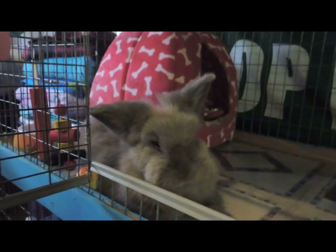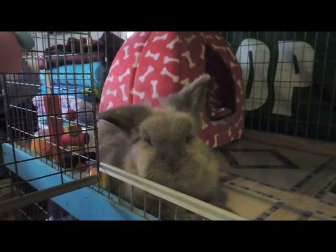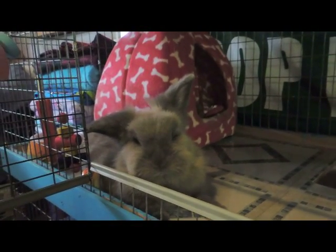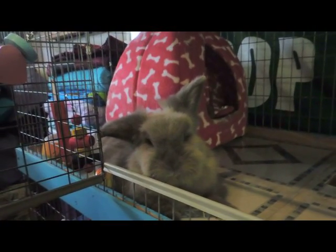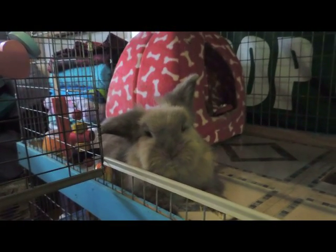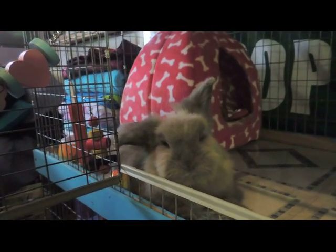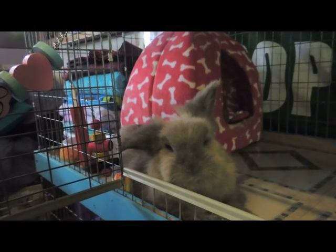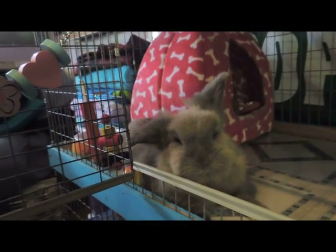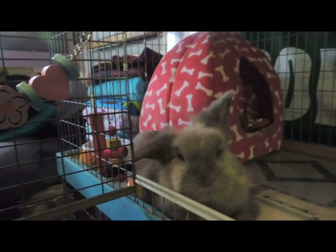Hi everyone. I'm just going to be doing a video of my pet supplies organization for July 2015. It is going to change a tiny bit in a couple of weeks, probably, because I'm planning on getting a hamster. All my hamster stuff right now is in the basement and I haven't brought it upstairs into my room yet. But once I do, not much is going to change — I'll probably just have an extra drawer or two of supplies. So most of my pet supplies is for the rabbits, because they require a lot more supplies than the gerbil or the future hamster.